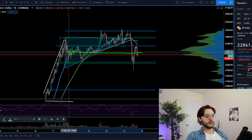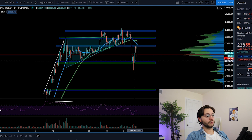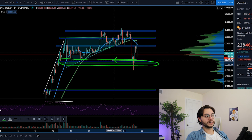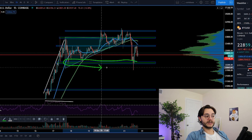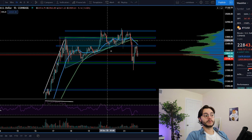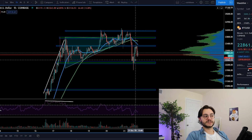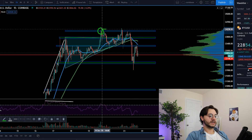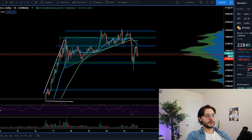On the one-hour chart, Bitcoin is at this very moment testing the point of control, which is roughly around $22,770 to $22,800 — a very strong level. So far we've only had one-hour closes at the lower support level, where the ascending triangle was forming. We're looking for four-hour and six-hour closes at dangerous levels to confirm bearish sentiment, but so far we have not even gotten a one-hour close in a level that's necessarily incredibly bearish.